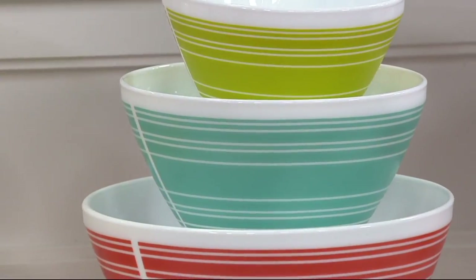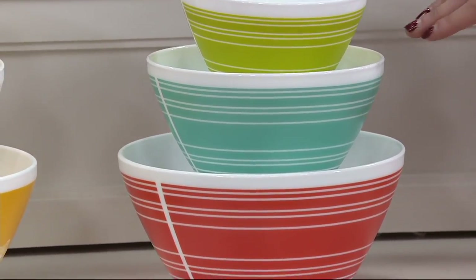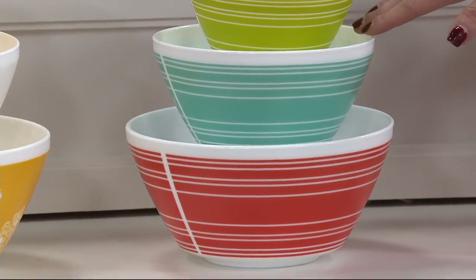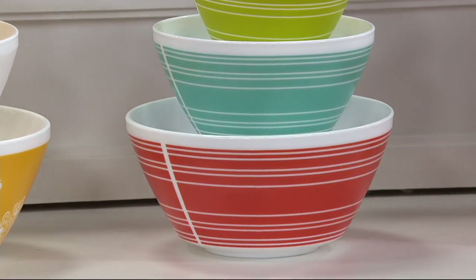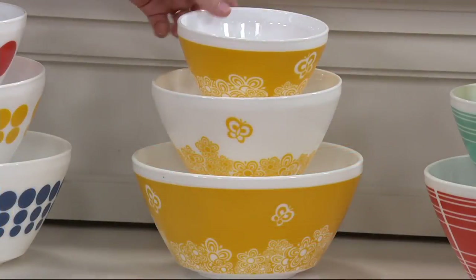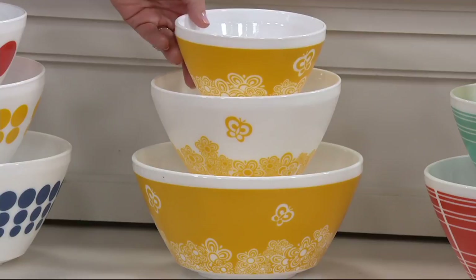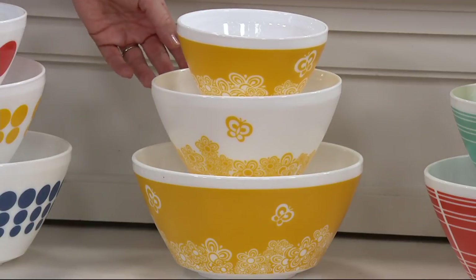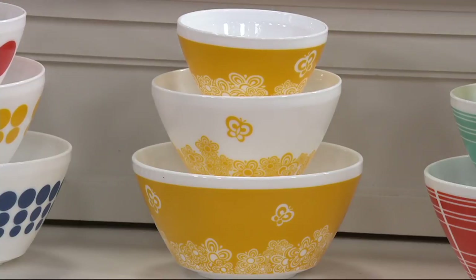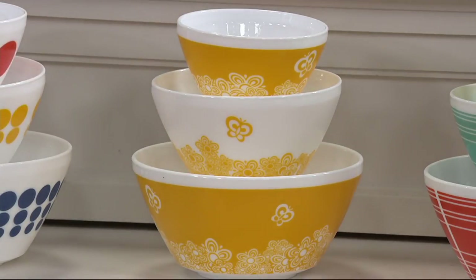Next to that we have Memory Lane. We have our green stripes in the smaller bowl, our beautiful turquoise stripes, and then our little red — almost watermelon-type stripes on the bottom. And then here's one called Golden Days. That may be one that really reminds you of the piece Pyrex is most known for that this one is inspired by. Look at the adorable whimsical little butterflies — we love the flowers on the bottom. It's so beautiful.